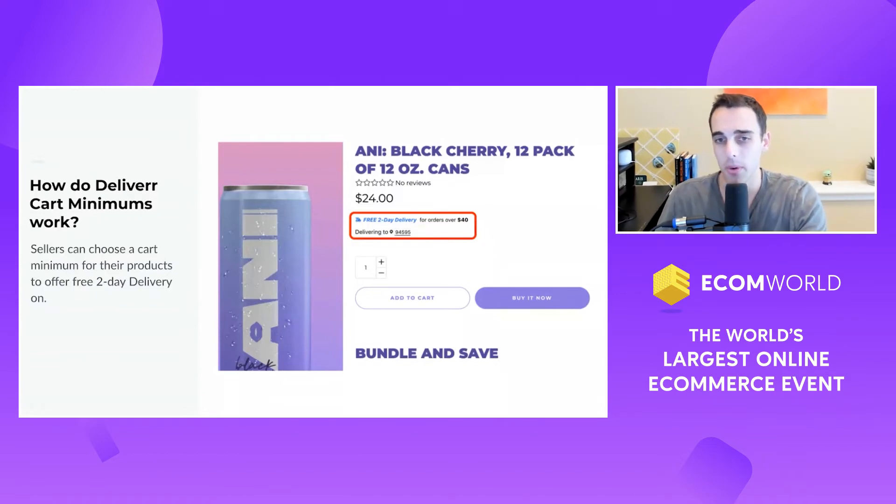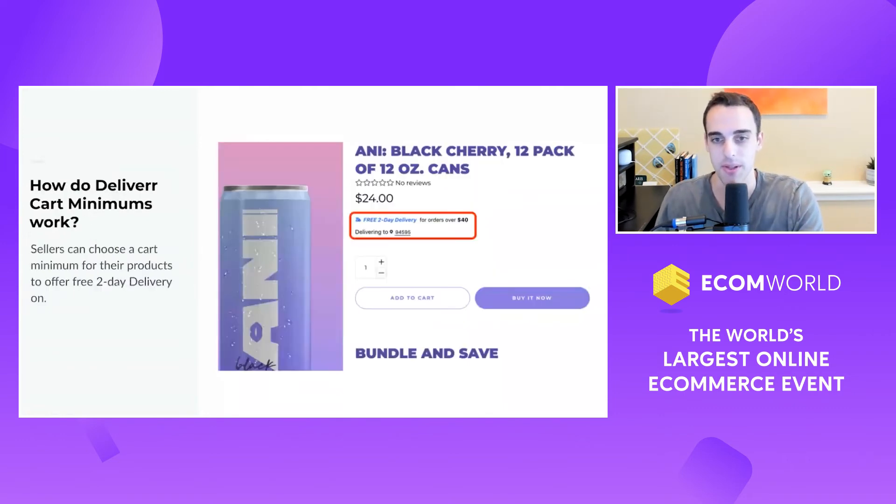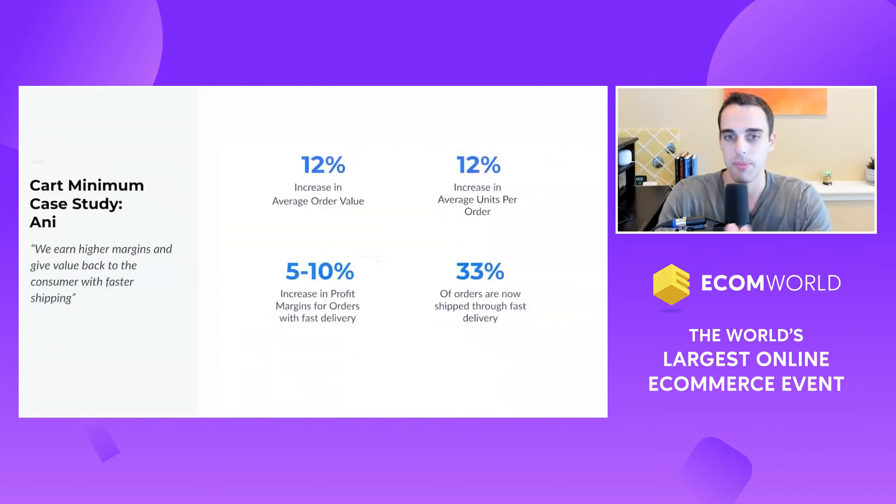Annie Energy has a $24 item but offers free two-day delivery for orders over $40. They have just two SKUs — two different flavors. We put both items on cart minimum fast tags, and within one week we saw a 12% increase in average order value, which translated to a 12% increase in average units per order, and they improved their profit margins by 5% to 10%.